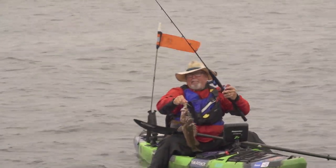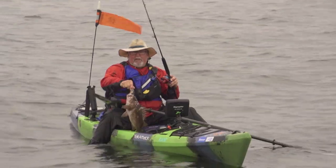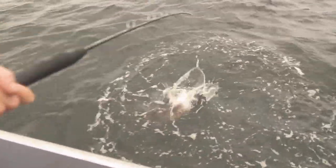I got it loaded with 80-pound Seaguar Threadlock Braid and then 60-pound Seaguar Fluorocarbon Leader, because again you might get into a bigger fish. So really comfortable setup, really fun to fish with, and we are having a ball.